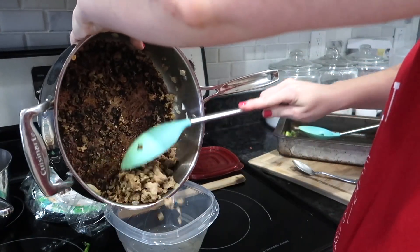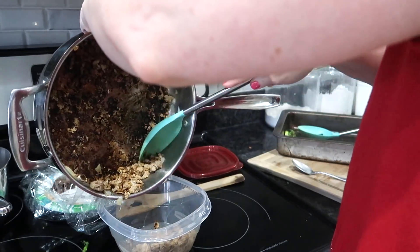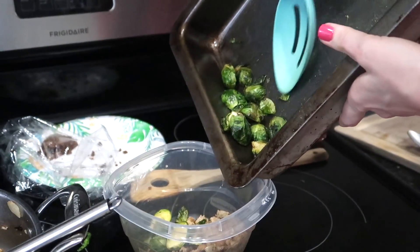No, this was not burned. This pan just gets really dark like this. I made some ground turkey and onions, and then I roasted some Brussels sprouts with just some olive oil, salt and pepper, and a little garlic powder, and it was so, so good.